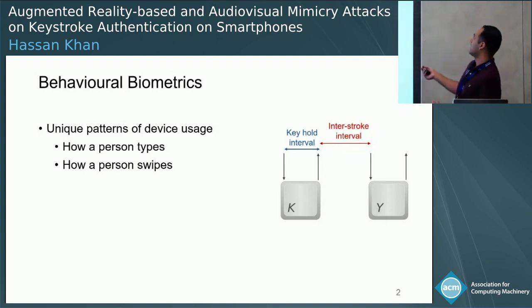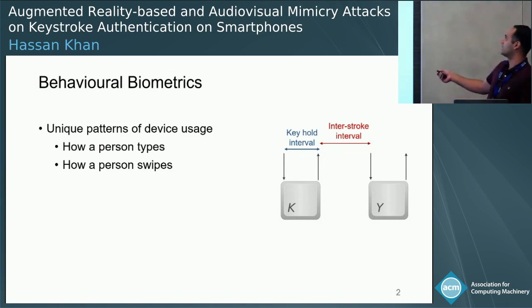Similarly, we have another feature called interstroke interval, which looks at the time interval between the release of the first key and the press of the second key.